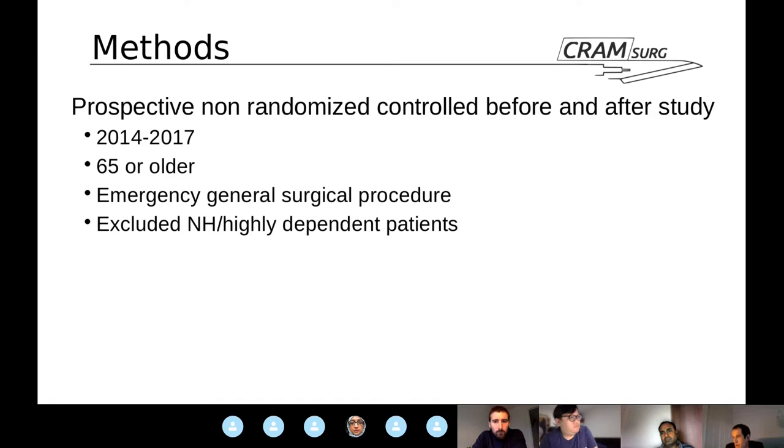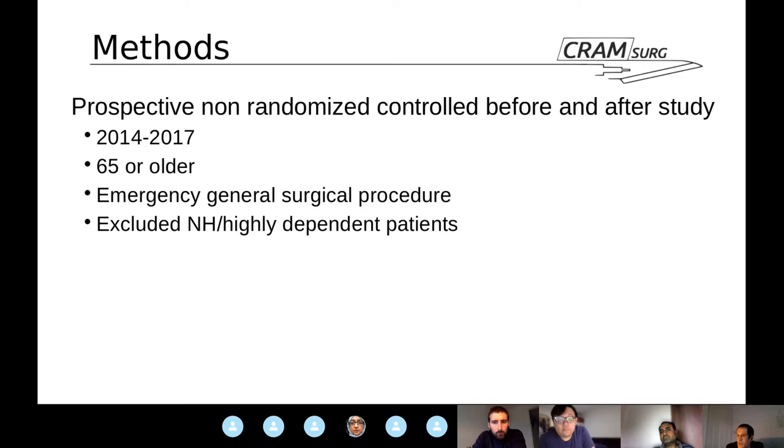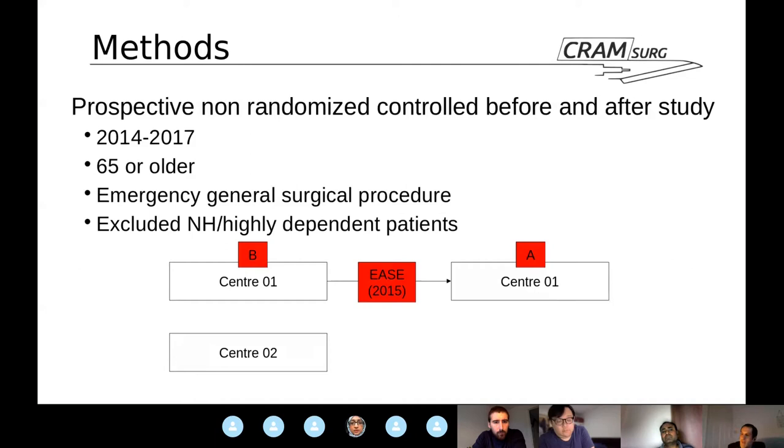Regarding the before-and-after methodology: there are two centres involved. From now on, we call them Centre 1 and Centre 2. At some point between 2014 and 2017, Centre 1 implemented the EASE bundle. So Josh, remind me — what are the four pillars of the EASE bundle?